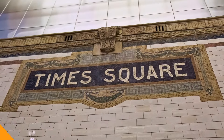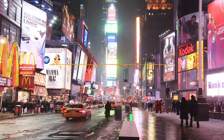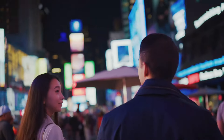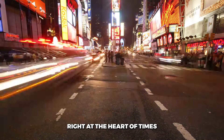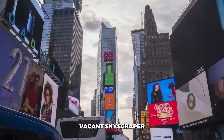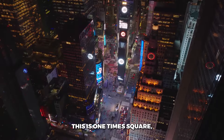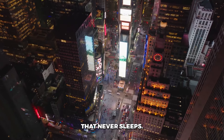Times Square, the crossroads of the world. Every year it welcomes over 130 million visitors with its dazzling displays, quirky entertainers and flashing billboards. But deep inside all those bright lights, right at the heart of Times Square, stands a building that's been mostly empty for decades. What's the story behind this oddly vacant skyscraper in one of the busiest places on Earth? This is One Times Square, and this is why it sits empty in the middle of the city that never sleeps.